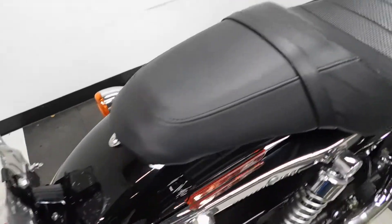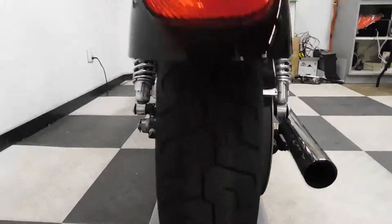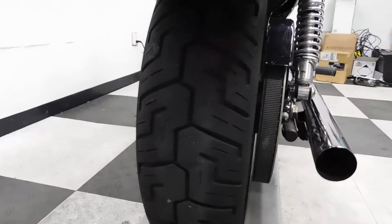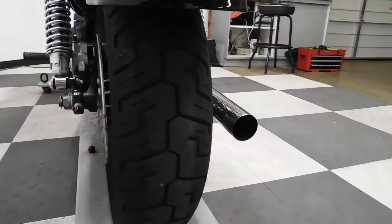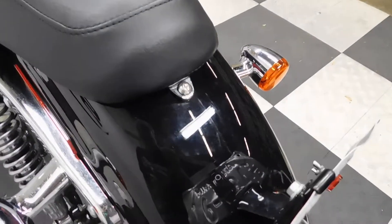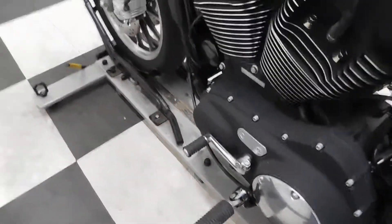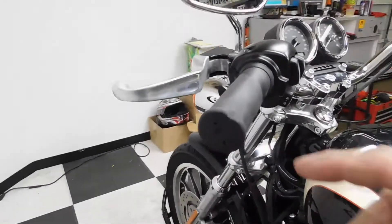The bike does have a couple of small scuffs on the rear fender. The back tire is in great shape. You can see the mid controls here as well.